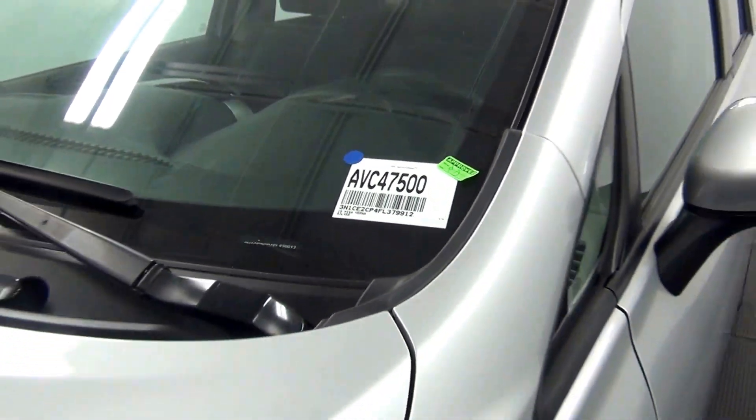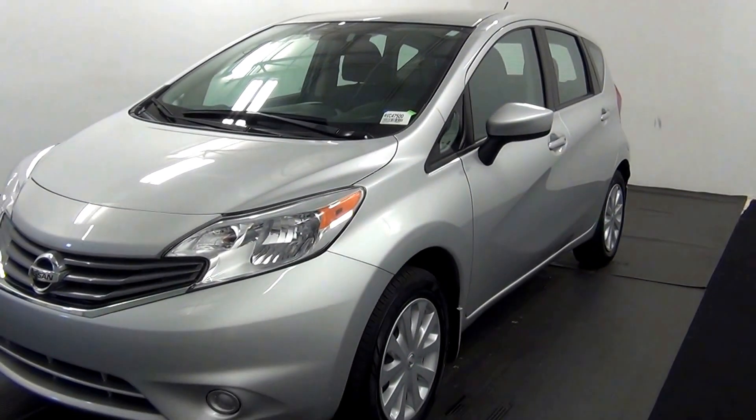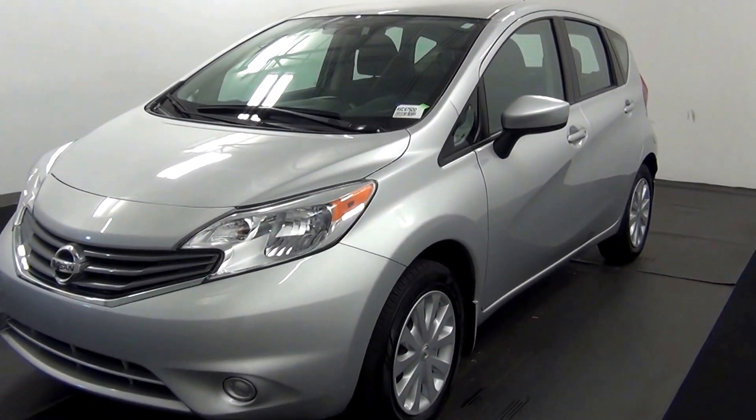Welcome. Today we're going to do a walkaround of a 2015 Nissan Versa, stock number AVC47500.